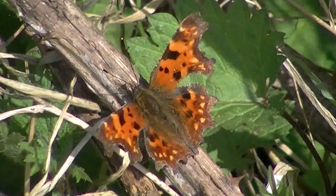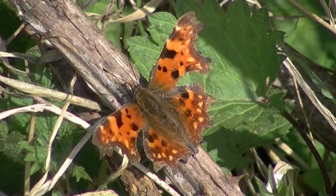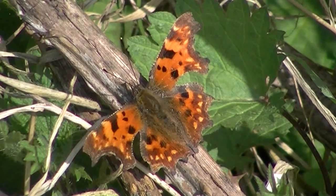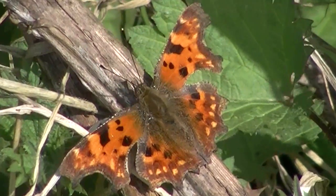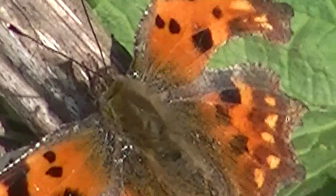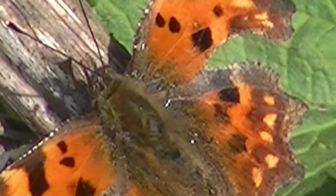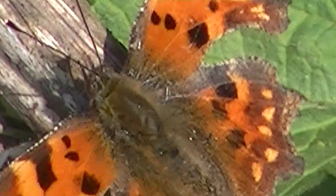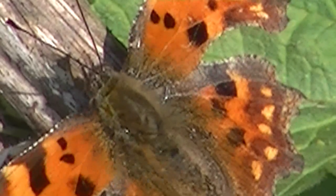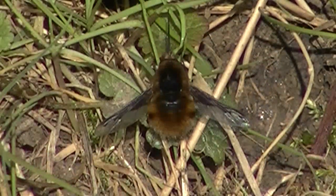And here is my first beautiful butterfly - lovely little thing isn't it. And of course next up is the one and only bee fly. I know Ranger Jim loves these.